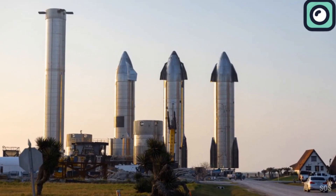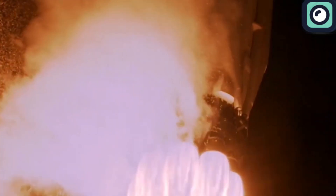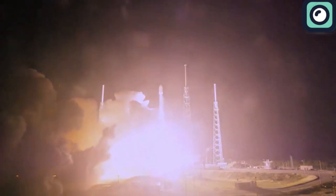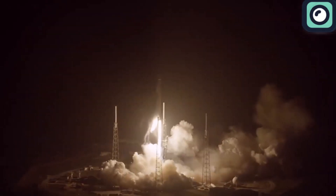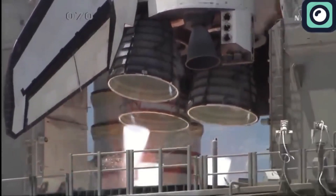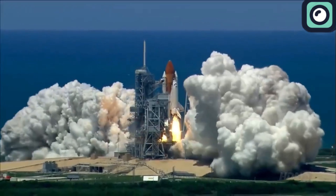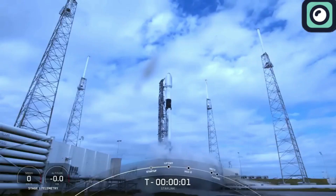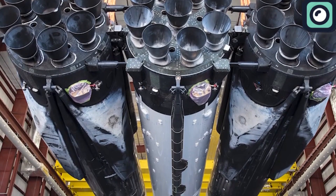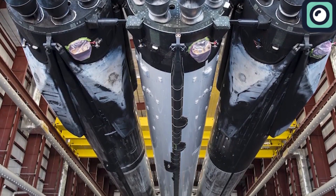Aside from Ship 30, another significant milestone was achieved with the Falcon 9 rocket. On May 8th, SpaceX launched 23 Starlink satellites into low Earth orbit from the historic Launch Complex 39A at NASA's Kennedy Space Center. This latest launch broke the record for the total number of space shuttle missions launched from that pad, marking SpaceX's 83rd orbital launch from LC-39A and surpassing the 82 shuttle flights. This impressive count includes 74 Falcon 9 missions and 9 Falcon Heavy missions, underscoring SpaceX's rapid launch cadence and ongoing progress in reusable rocket technology.